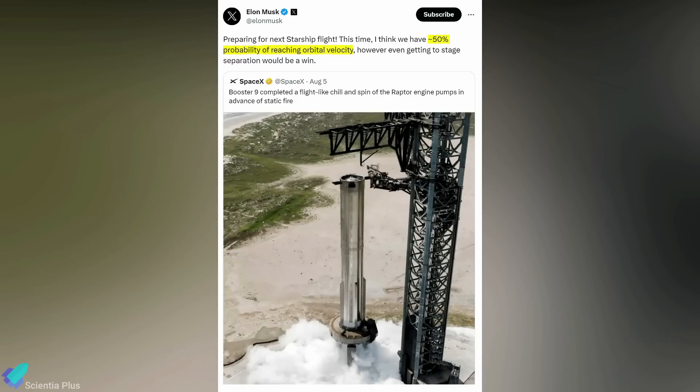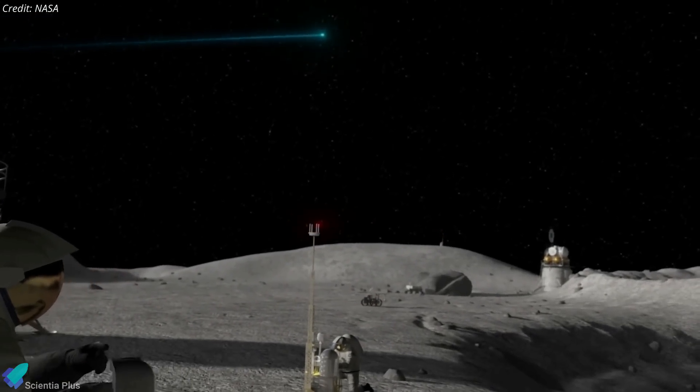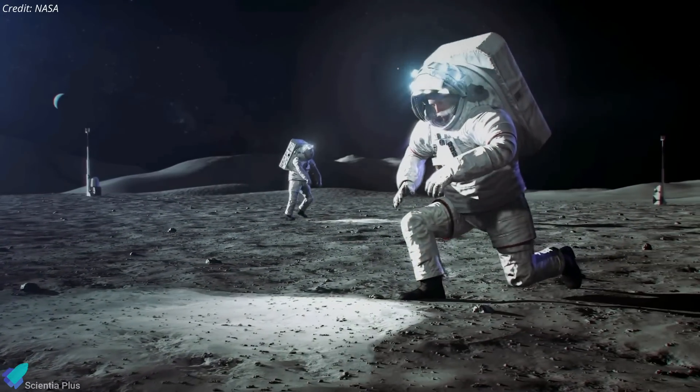Elon Musk estimates a 50% chance that the next flight will result in the Starship achieving orbital velocity. NASA's Artemis 3 mission, scheduled to launch in 2025, aims to make history by landing humans on the moon since 1972. Speaking at an August 8 briefing, Jim Free, NASA's associate administrator, said that the mission still has a formal launch date of December 2025, but added that he is monitoring potential delays in hardware needed for the mission.